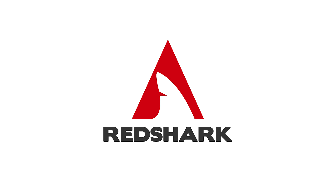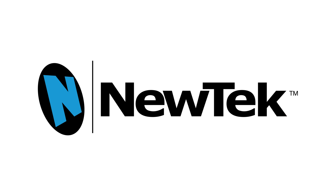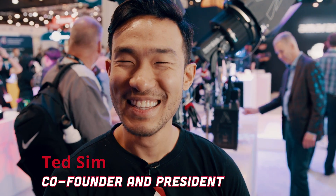Redshark's NAB coverage is brought to you by Aperture. Nothing new this year, right? There's nothing new, Bess. What are you talking about? You want to see some new stuff? Yeah, I want to see some new stuff, man. Come on! You think there's nothing new? You think we came all the way to NAB after three years and there's nothing new to show?